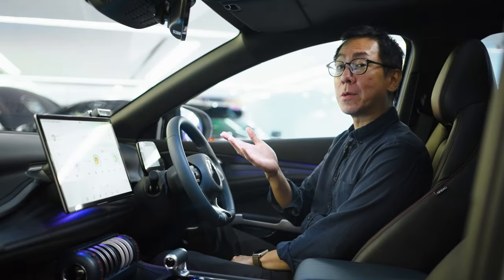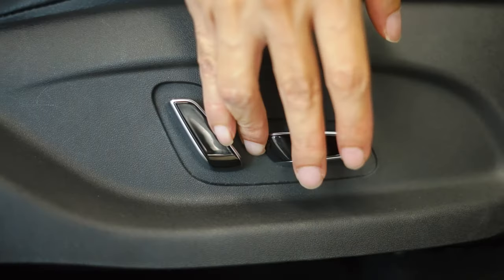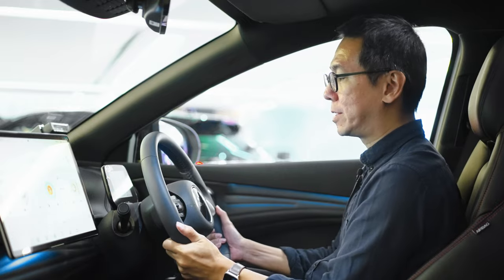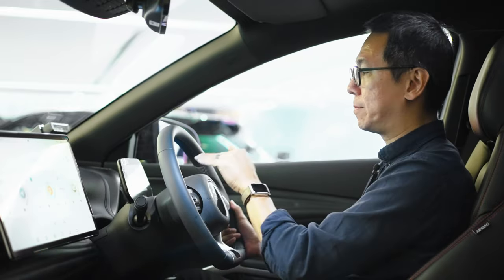As soon as you climb aboard the 803, there's a wireless charging pad for your phone. Finding the perfect driving position is super easy because you have electric seat adjustment — not just for the driver but also for the front passenger. The driver display is mounted on the steering column, so no matter where you place the steering wheel, it will always be clearly in view.